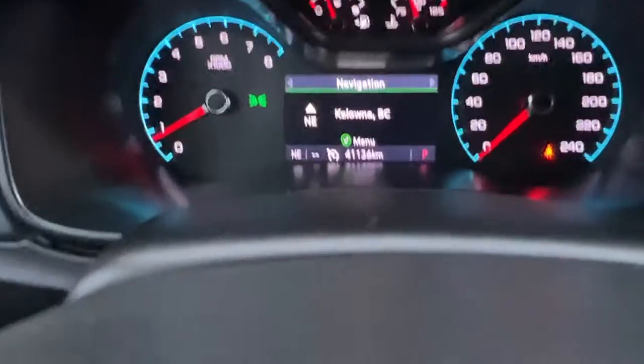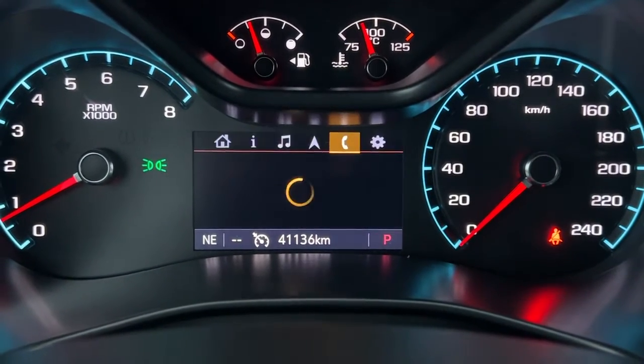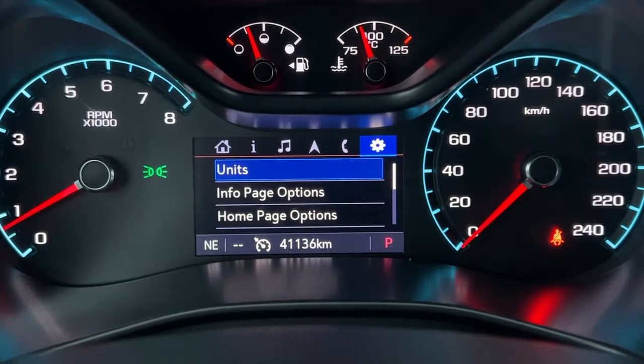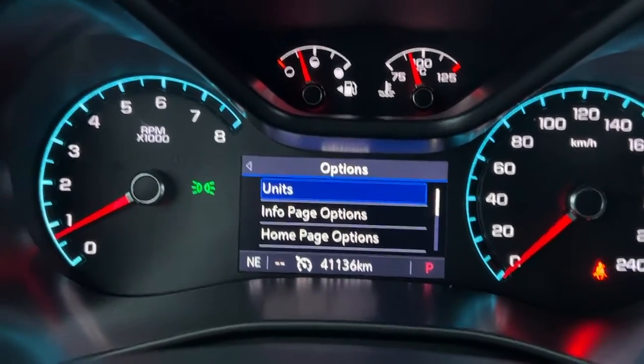Taking a look up here on the dash — we'll just zoom in — this is where you'll find your turn-by-turn navigation, and then you can scroll through and you've got a whole bunch of different options to set things up just the way you like it.